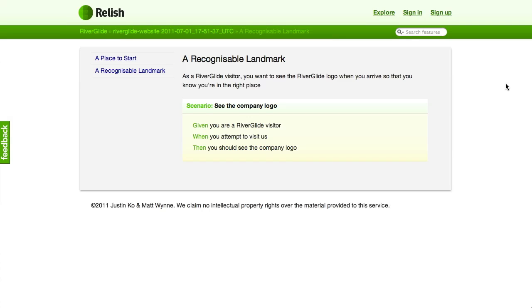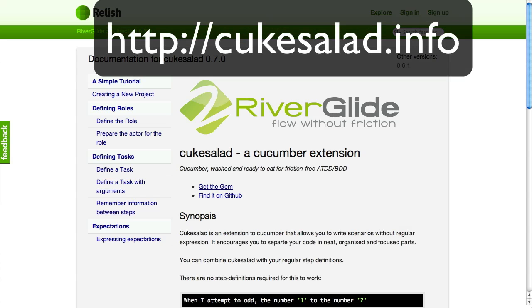To help make this a little easier for ourselves, we're using Cucumber with an extension we've written called kuk salad, which is available on GitHub. That's why we define our role at the beginning — so who is it that we care about here, what do they do (in this case they visit us), and what should they expect? Well, they should expect to see the company logo. That's made easier by kuk salad, which is also documented on Relish.